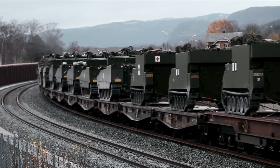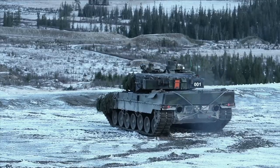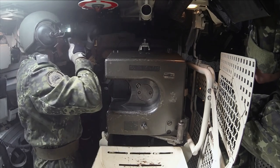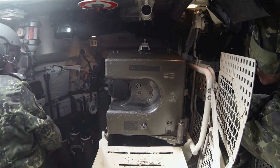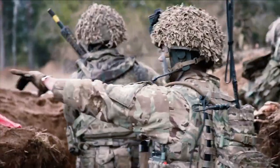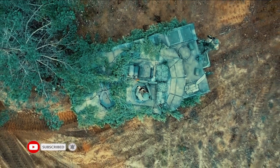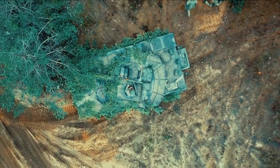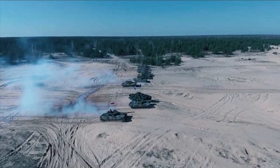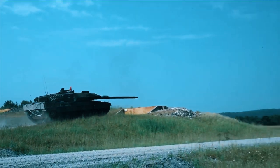Moreover, despite being the forerunner of the previous generation of tanks, during World War II Britain struggled throughout the war to produce tanks capable of facing German Panzers. While the Centurion, which only entered service at the end of World War II, was one of the best tanks of the early Cold War, it took a lot of effort to produce the right tank. The British didn't have time to risk developing a bad tank again.